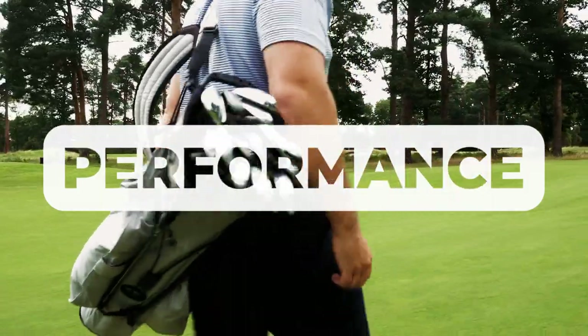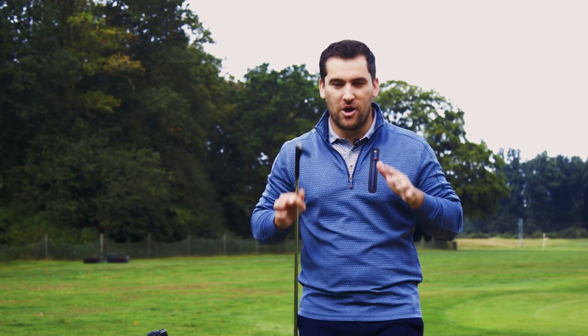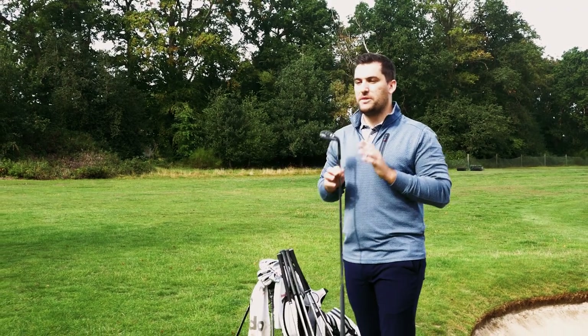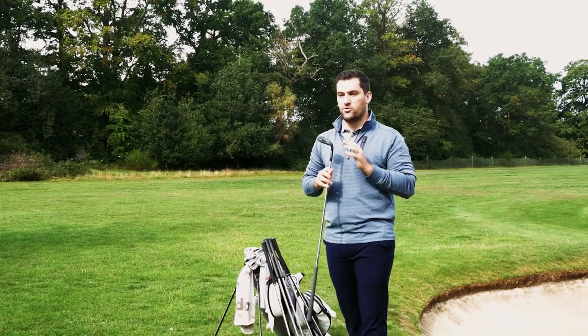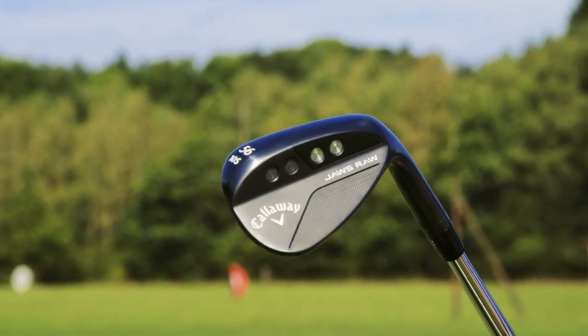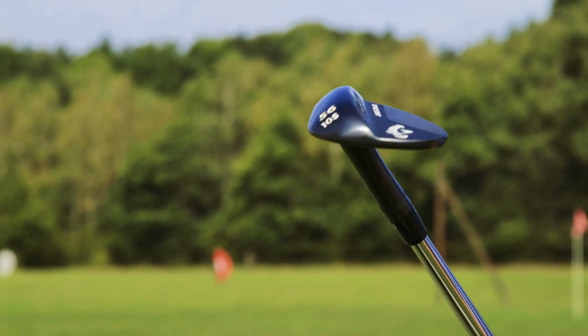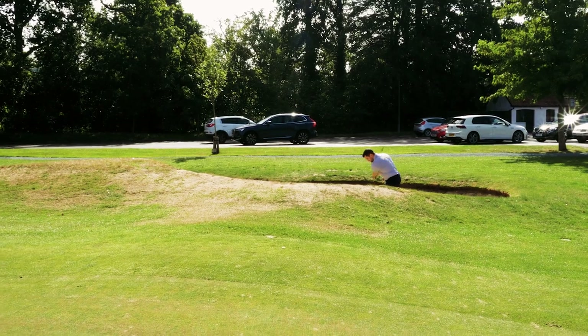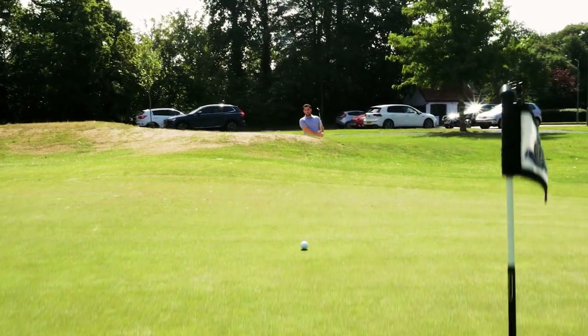Now all of the wedges that came out in 2023 offer superb performance but there are a few that stand out in particular. Firstly we're going to talk about the Callaway Jaws Raw wedge. This is the black plasma finish, but these wedges are also offered in a chrome finish as well as a full face finish. They have tungsten weights situated behind the head to improve consistency of ball flight, and I did notice that they fly quite low and penetrative, which as a good player I really enjoy.